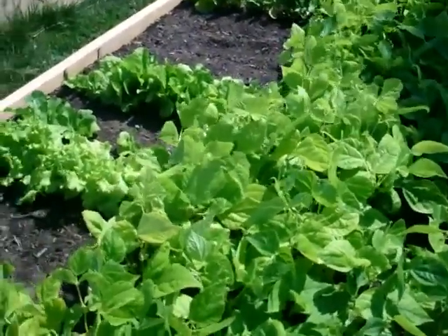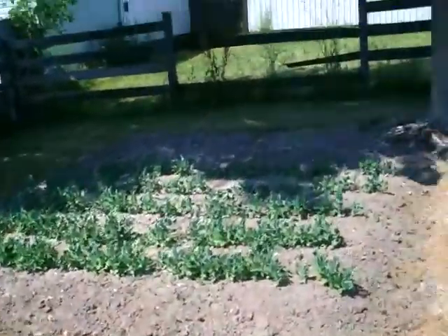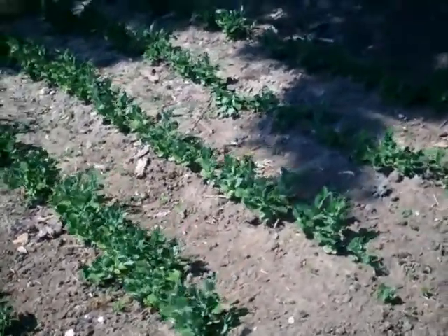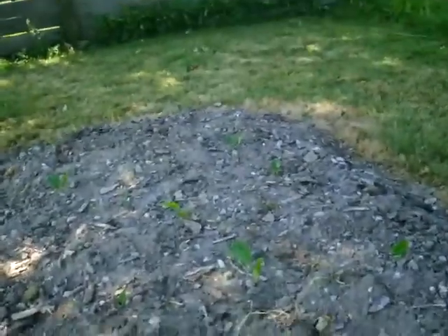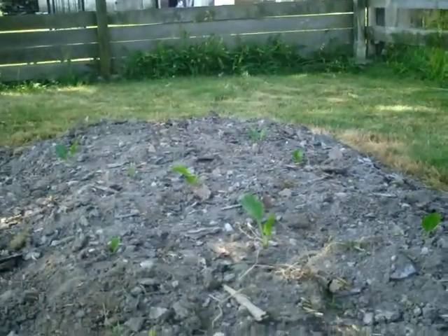Now let's go see how the horseradish is doing. This area does get some sun in the morning, probably up until 11 o'clock or noon. These are the peas and then the horseradish, and all these leaf sets that are up is the horseradish.